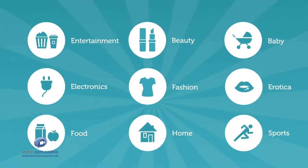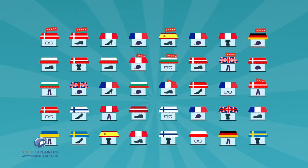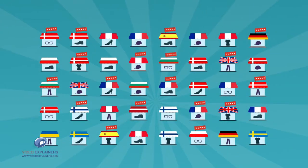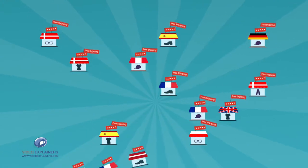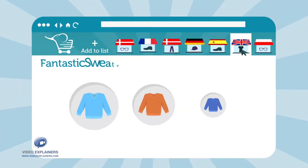Using ShopFant is easy. Choose a category and start personalizing your shopping experience. Perhaps you only want to see highly rated shops with free shipping and free exchanges. Filter by your needs and create your very own international shopping street.